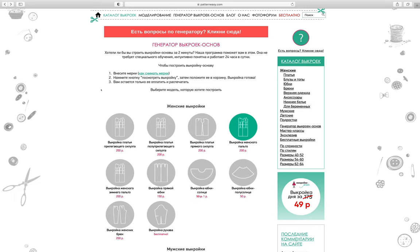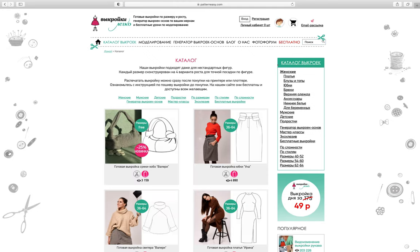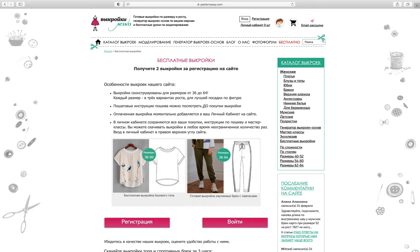Before we go I wanted to show you the pattern generator they've got. You can put in your own measurements and order a sloper - for a dress, coat, skirt in different shapes, trousers, or a sleeve. They also have three free patterns: a t-shirt and jogging bottoms. You would have to register to access the free ones.